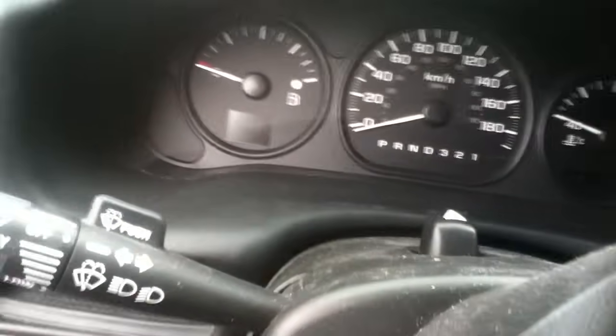Let's see if it's going to start. You guys remember this one. Let's find the key. She's back to life! It's the white one. 150,000 kilometers. She's back to life — last time the battery was dead.